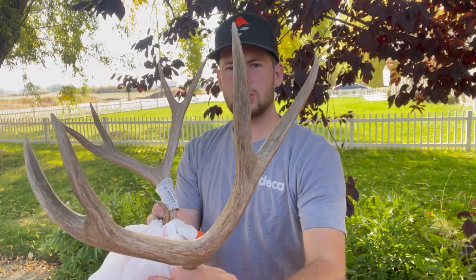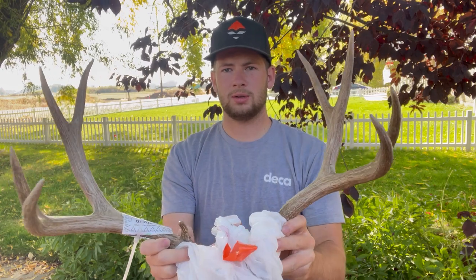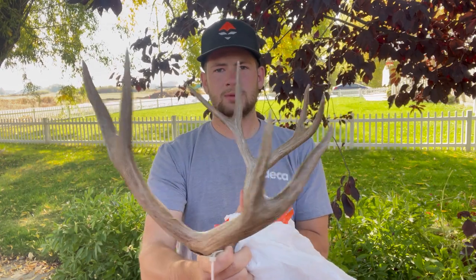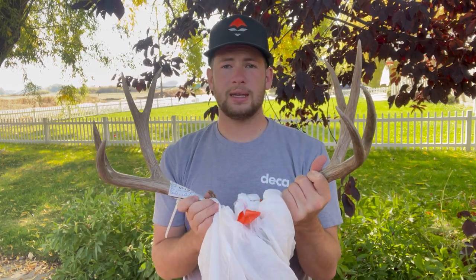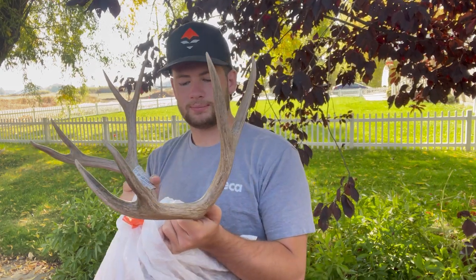Overall super happy. It's been a great hunt. One last look at the 2022 Idaho mule deer. Take him up to the taxidermist, get him all cleaned up, bleached out. We're gonna do a nice euro mount on him. Excited for the next hunt. This is my first ever mule deer. Yeah, first ever deer in general. This is a great buck to get on my first deer ever. Super happy with him.